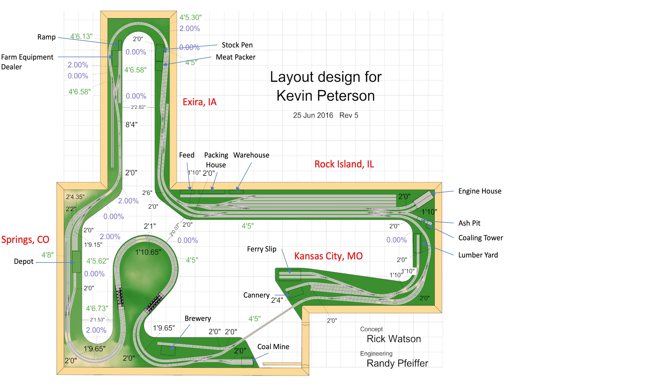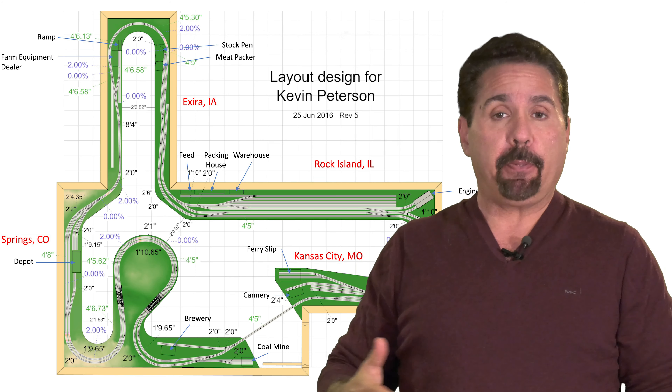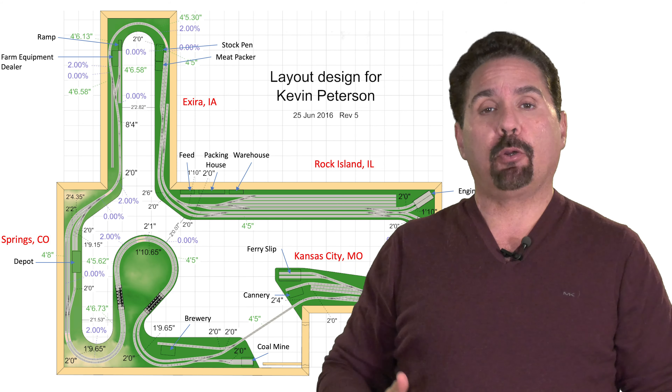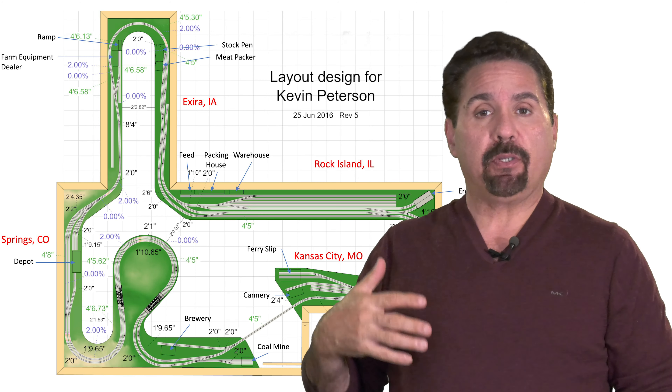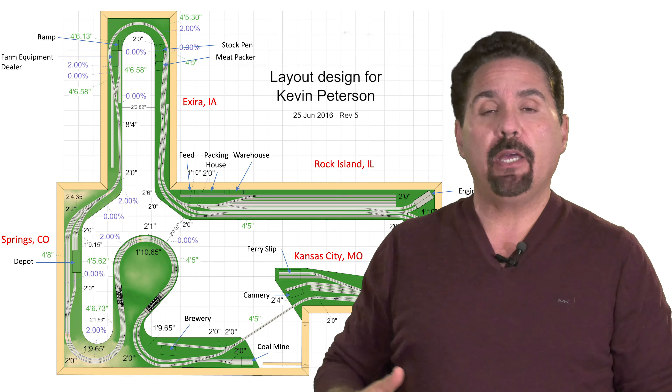This is DJ from DJ's Trains on YouTube, and I received a track plan that a viewer asked me to review. In this video I'm going to give my personal opinion. The first thing I always ask when people talk about building a layout is: what do you want to model and why? He said he wanted to model the 1950s — he loves steam into the early diesel, and the location has sentimental value to him. So it's going to be the Midwest.